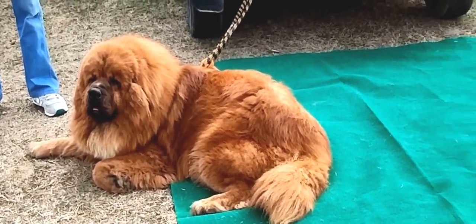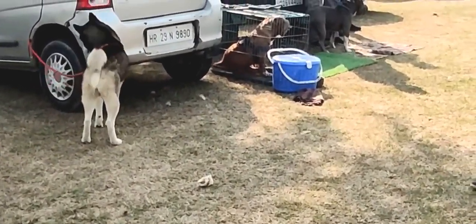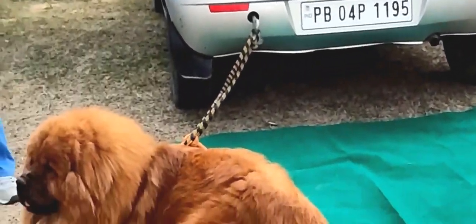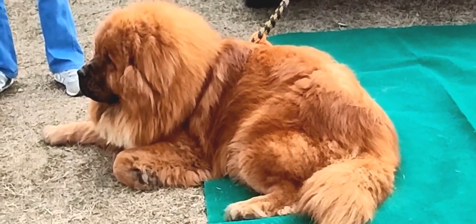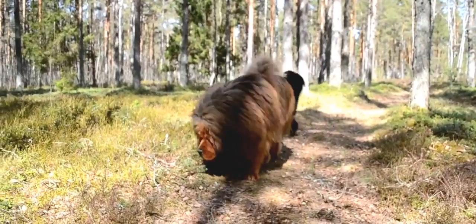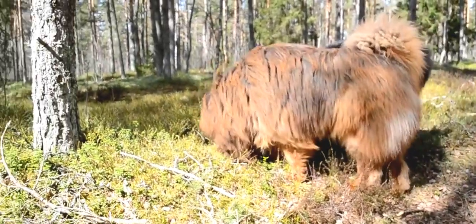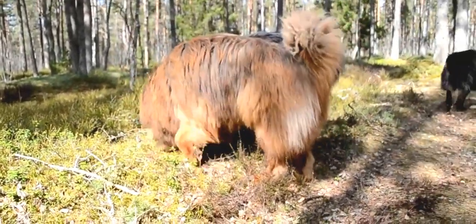Canine inherited demyelinating neuropathy, an inherited condition, appeared in one of the prominent lines of Tibetan Mastiffs in the early 1980s. Unfortunately, known carriers were bred extensively and are behind many lines still being actively bred. Because the mode of inheritance appears to be a simple recessive, continued inbreeding can still produce affected puppies.